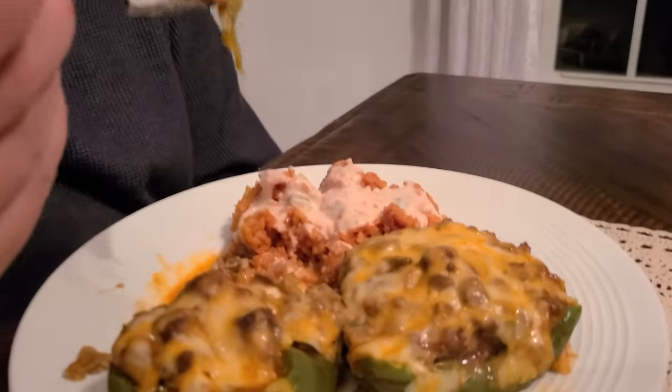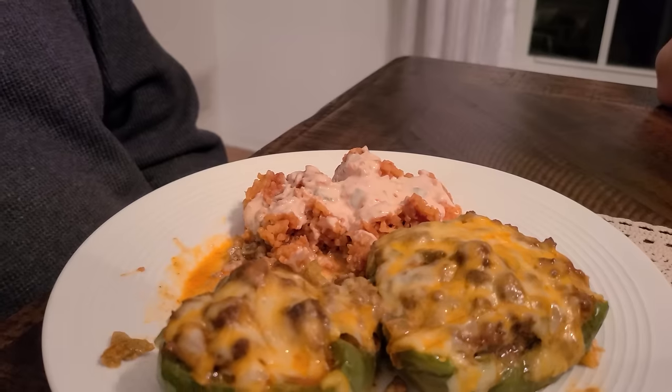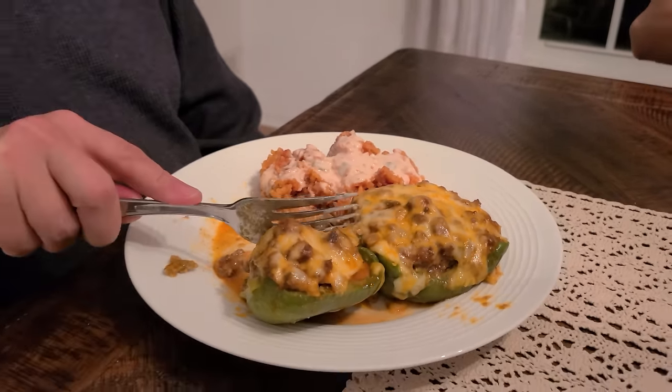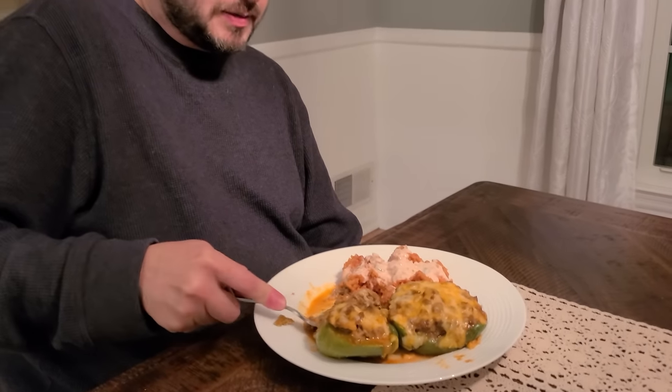I also made some more of that Fiesta lime sauce off camera — if you're wondering what I'm talking about, it was on last week's What's for Dinner, I'll link it below. We're kind of obsessed with that sauce. We put it over the rice. You have got to make this meal — there is so much flavor here, it is incredible.